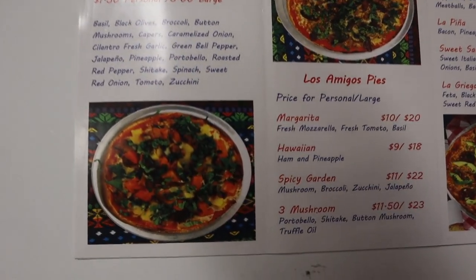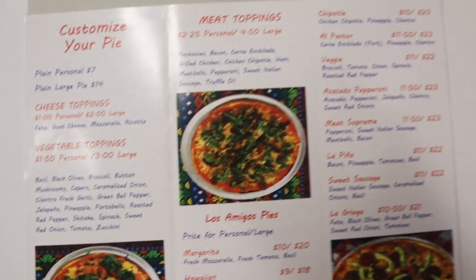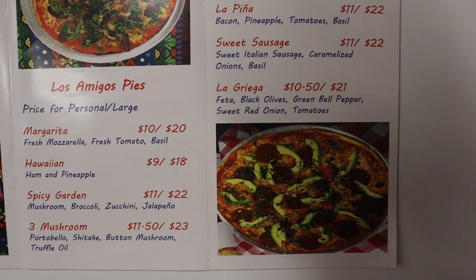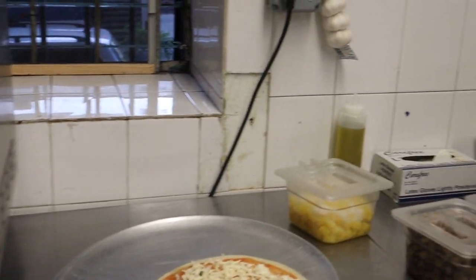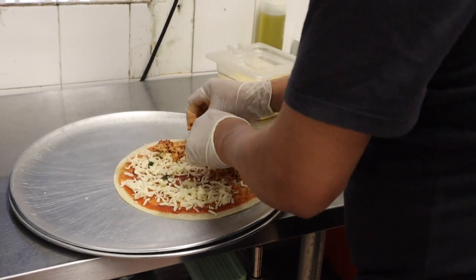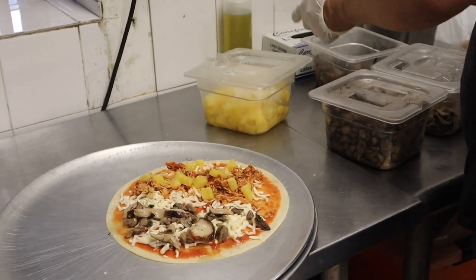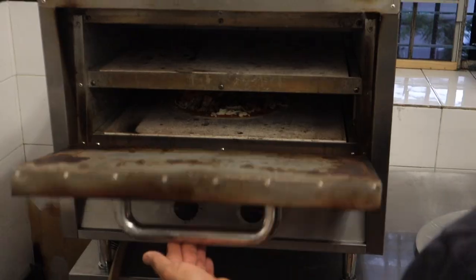The menu here — all thin crust. It's interesting flavor combos: three mushroom, the al pastor, the chipotle, La Griega. Sounds like my kind of pie. We got three mushrooms and chipotle — yes, please.